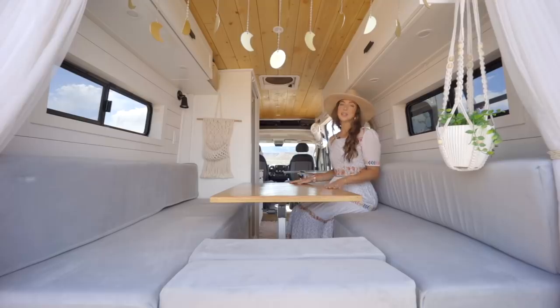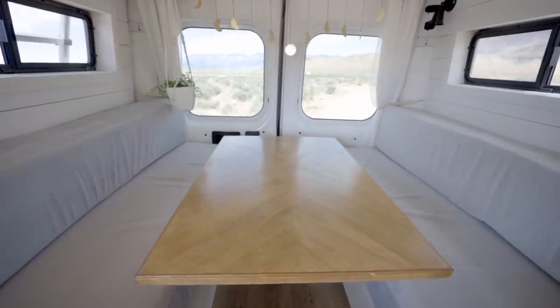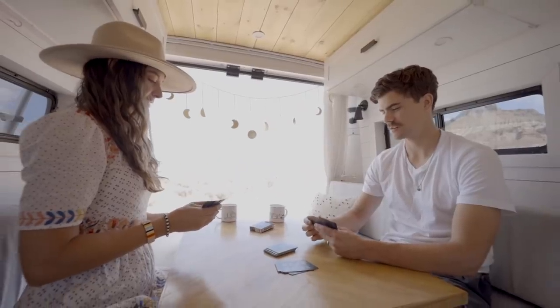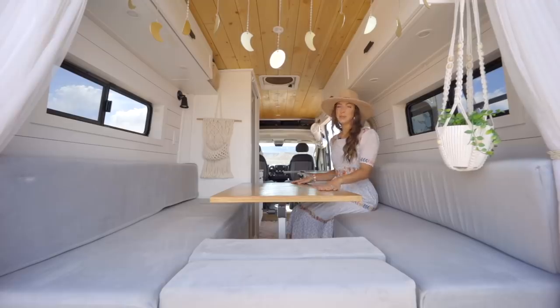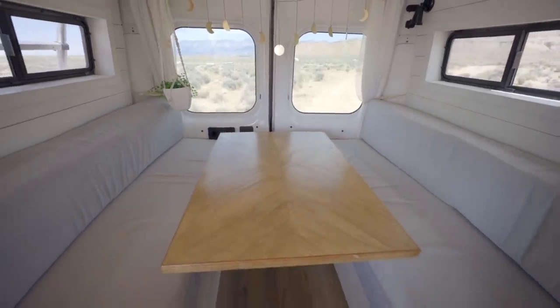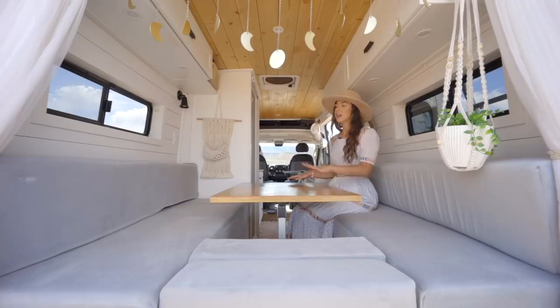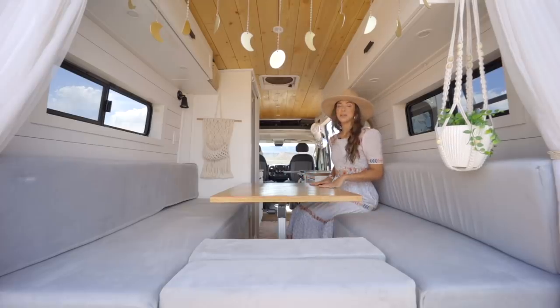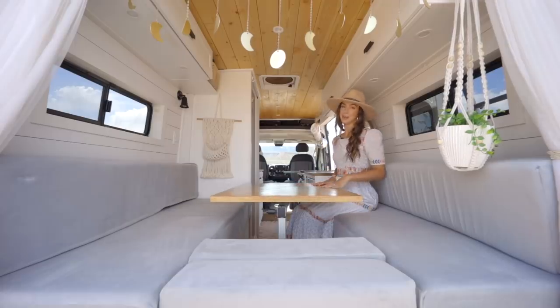This is our dinette. It was really important to us to have this feature — we love to host, have friends over, play cards, make dinner, and just lounge back here together. This beautiful table is made out of pine — my mom and I made it together. This table is also what holds our bed up. We love the U-shaped couch because we can seat five back here comfortably: two on each side and one in the back. We added a lagoon swivel mount to the table so it's really easy to get in and out.